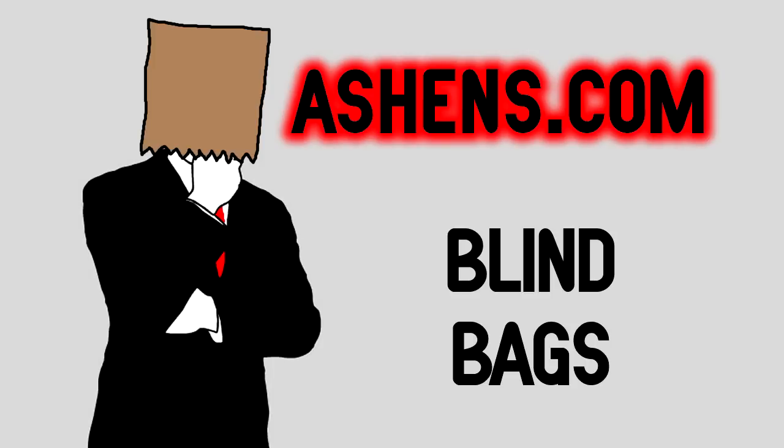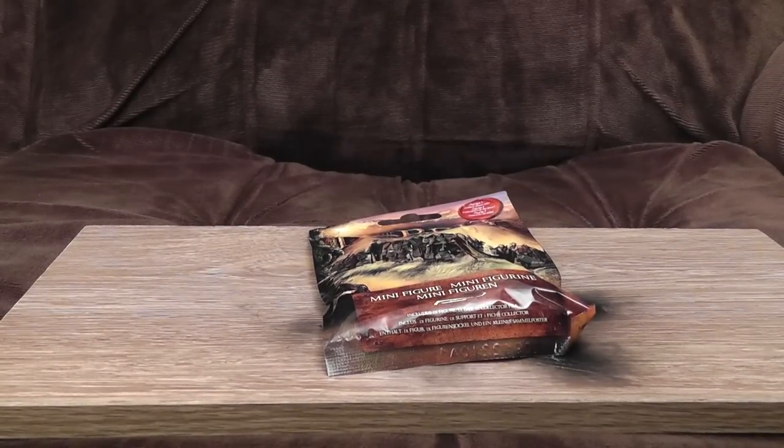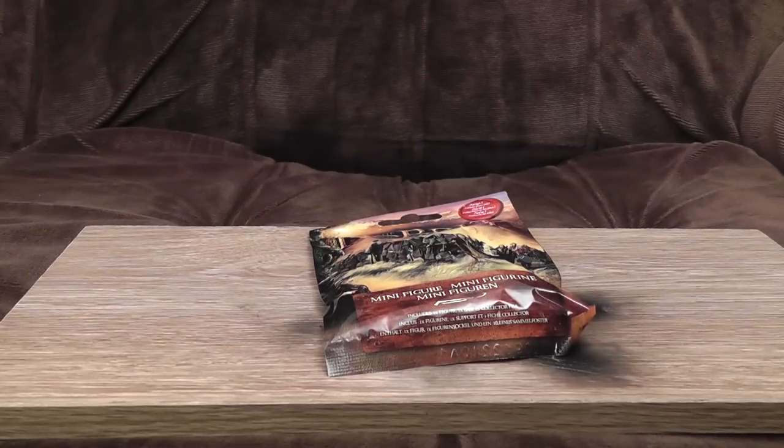I can see perfectly. The joy of blind bags, where you don't actually know what you're paying your money for, and as a direct result have to buy about 40,000 of them to complete a set of 12. Hooray for toy manufacturers.